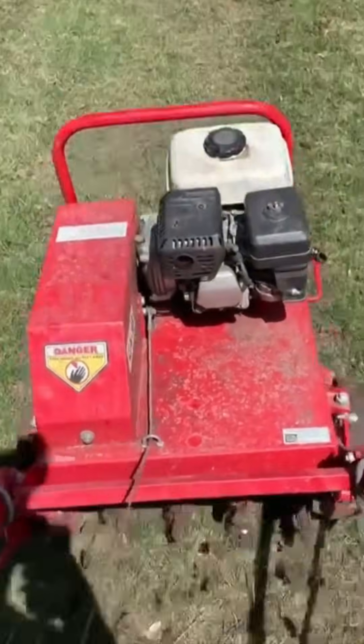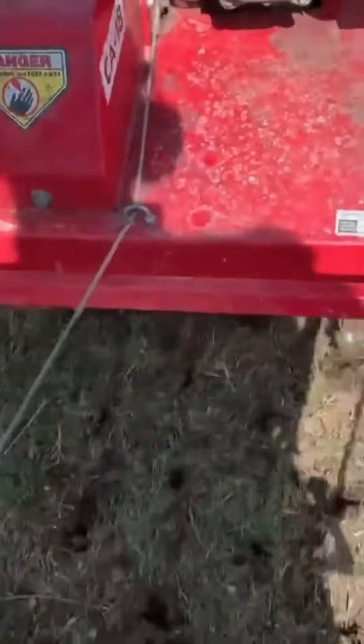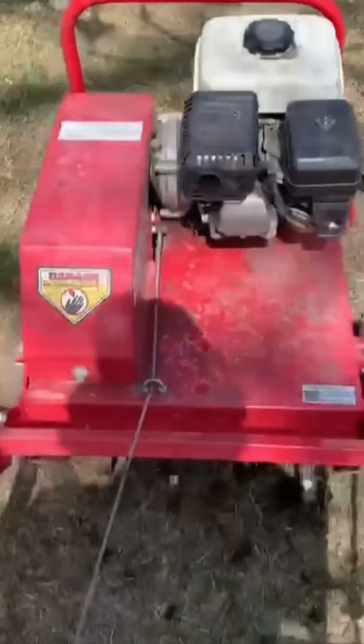Trimming grass feels simple, yet beneath lies engine torque, blade geometry, and an arms race against weeds.